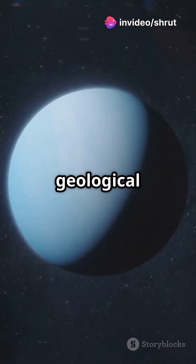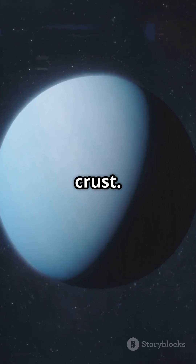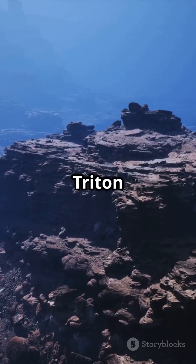It's an active geological wonderland with nitrogen geysers and possibly a hidden ocean beneath its icy crust. Could there be life lurking in those hydrothermal vents? And Triton isn't alone.